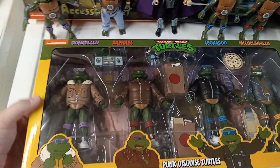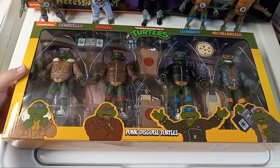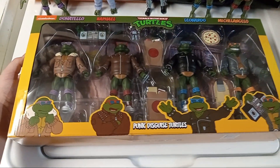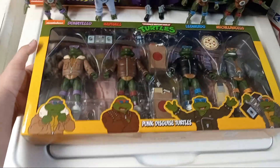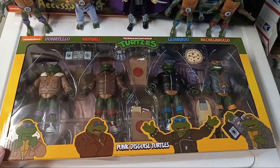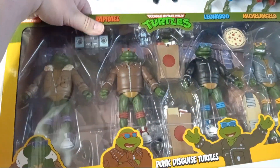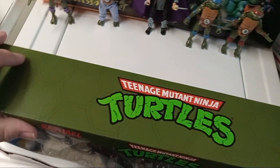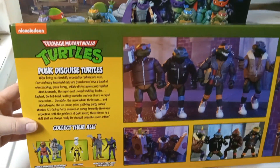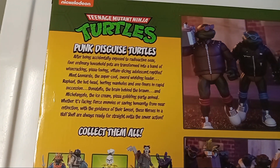I was going to open this yesterday but didn't get to it, so now it's Sunday and I'm going to open it and upload the video shortly after. Let's look at the box — if you've seen the NECA TMNT 87 line, you'd know they're all very similar: yellow on the bottom, green on the top, a shell graphic, and the Teenage Mutant Ninja Turtles iconic logo. On the back it says 'Punk Disguise Turtles' with the same standard description.